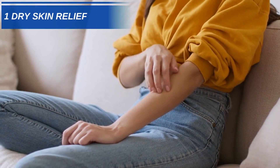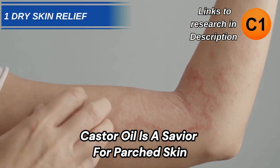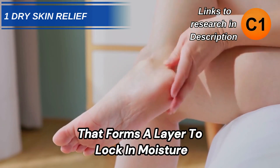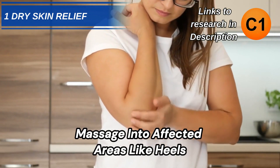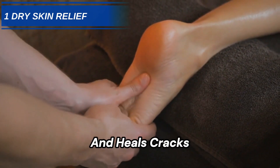Number 1: Heal Dry, Irritated Skin. Castor oil is a savior for parched skin, thanks to its thick consistency that forms a layer to lock in moisture. Massage into affected areas like heels, elbows, and lips to provide intense hydration that restores suppleness and heals cracks.